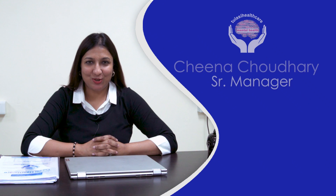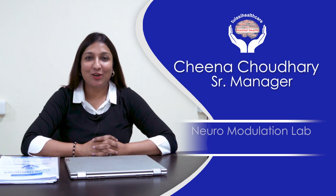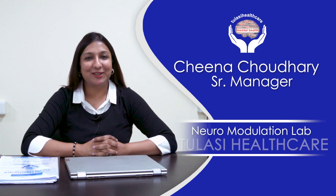Hello everyone, I am Chena Chaudhary, senior manager of the Neuromodulation Lab at Tulsi Healthcare, and today I will be telling you the difference between rTMS and dTMS.